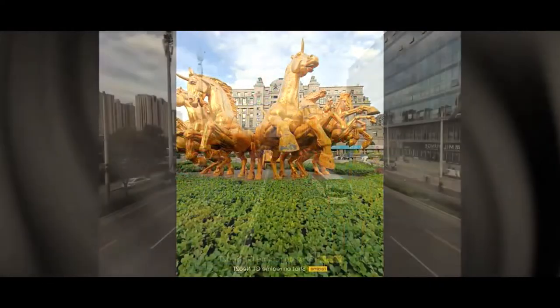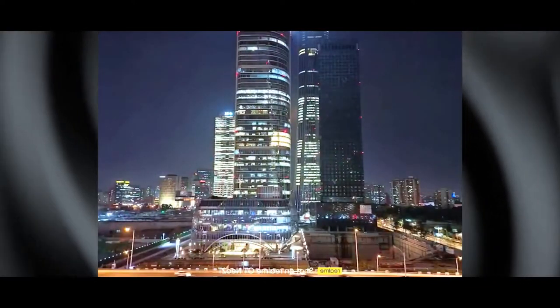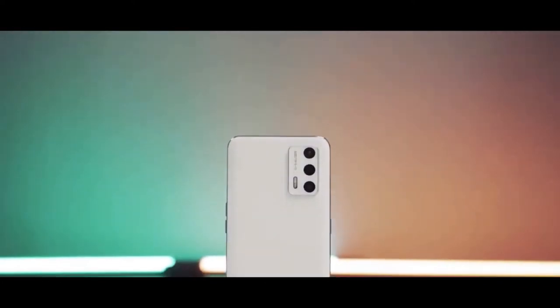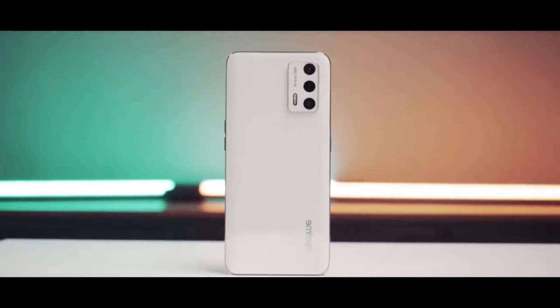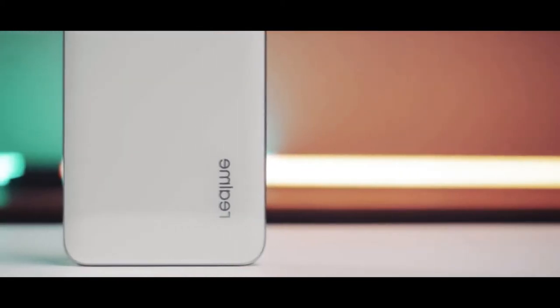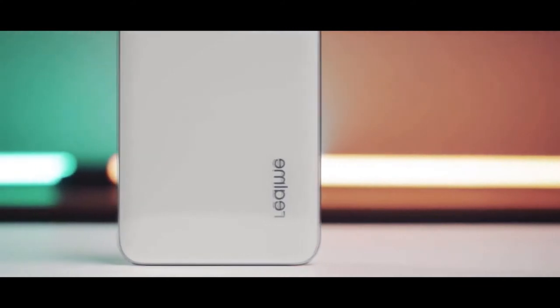The cameras are 64 plus 8 plus 2MP, and the night mode should be improved compared to the Dneo 2 models. Android 11 is pre-installed out of the box with Realme UI 2.0 based on ColorOS 11, and it will be updated to Realme UI 3.0 based on ColorOS 12 soon.